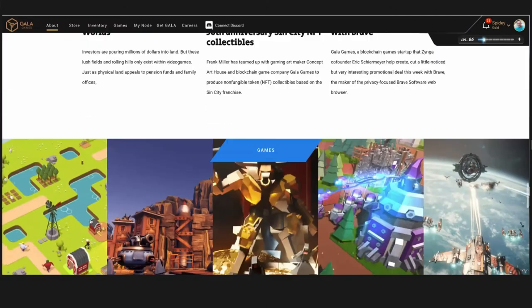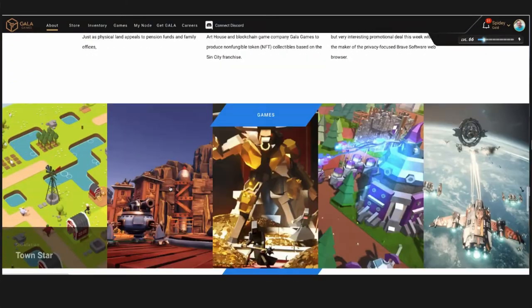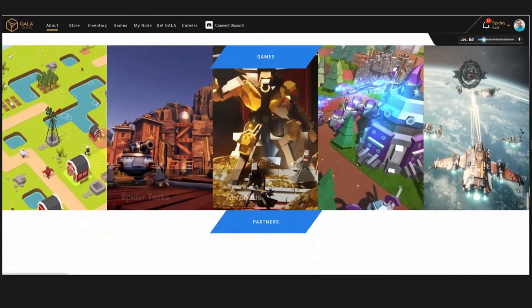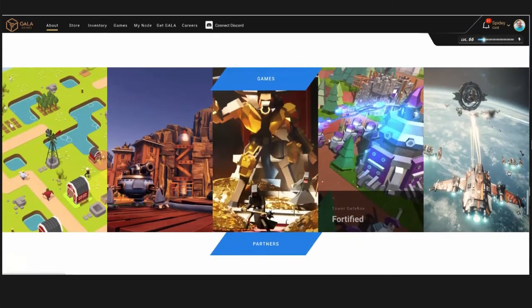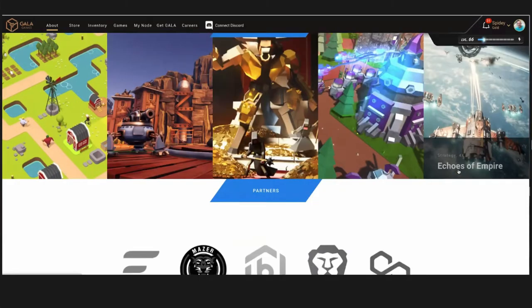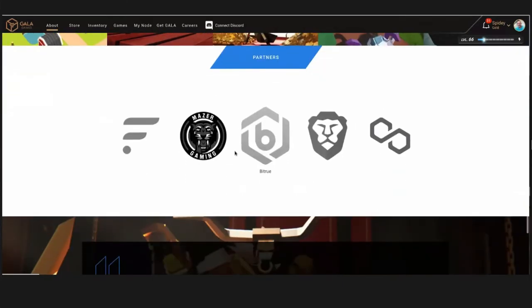Our first game was Townstar — a simulation game. We're coming out with Spider Tanks here in the fourth quarter, coming out really, really soon, which is a very exciting game. Mirandus is coming on the gaming platform. We've got Fortified, a tower defense game system that's coming on. Echoes of Empire — a very strategic airplane shooter game. So there's a lot of things coming on board and a lot of different partners we've been working with in the process.